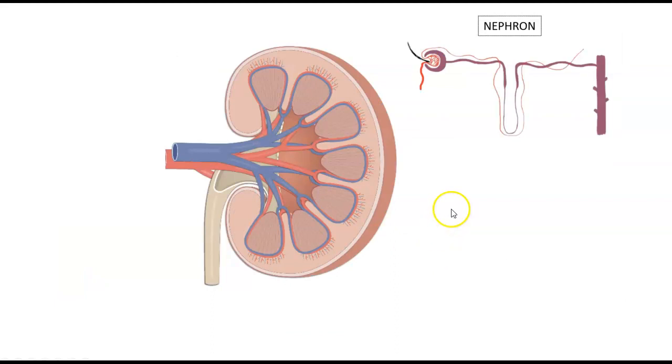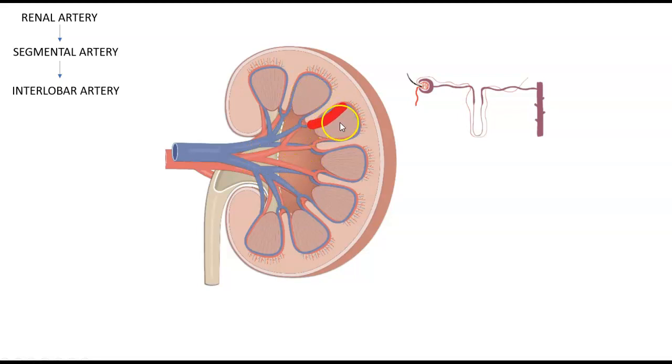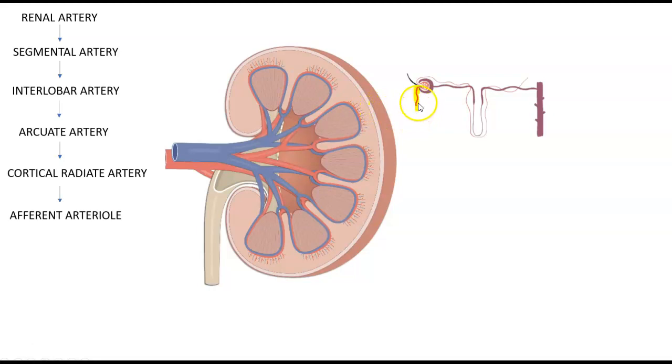In order to understand how all this works, you have to understand how the blood actually comes into the kidney before it gets into the nephron. Unfiltered blood comes in via the renal artery and divides into segmental arteries. Then it makes its way between the renal pyramids via the interlobar artery, makes a 90-degree turn and arcs around the base of the pyramid as the arcuate artery, then radiates outward at the cortex as the cortical radiate artery, and makes its way into the afferent artery and eventually into the glomerulus, where most of the filtration happens.